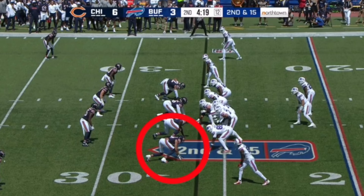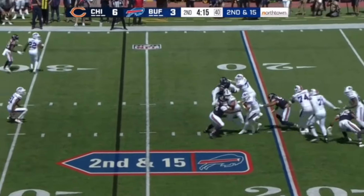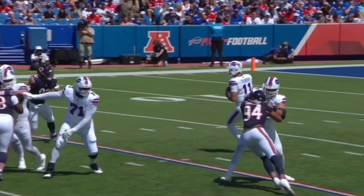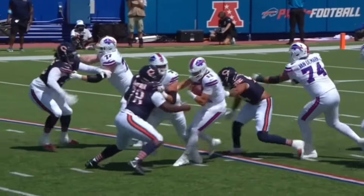Next rep he's going to be working against Ryan Van Denmark, who was an undrafted free agent in the '22 draft. It's going to be very similar to the last rep — he's going to work towards that inside shoulder, push it out of the way, and try to get to the QB. But once again there's guard help. You're going to see him go to punch for that left shoulder, try to push that out of the way and get to the inside. The guard help comes and he's not able to pick up the sack.